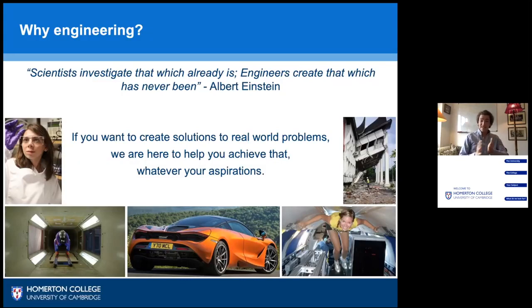Scientists and engineers are similar but have distinctive differences. It is an engineer that creates something new whereas a scientist investigates that which already exists. So it's us as engineers that hold the opportunity to create new solutions to the world's biggest challenges, whether those problems be in space, under the sea, or even inside the human body itself.